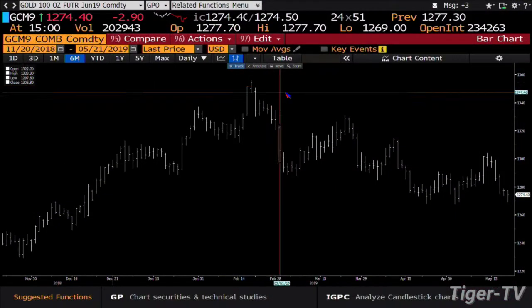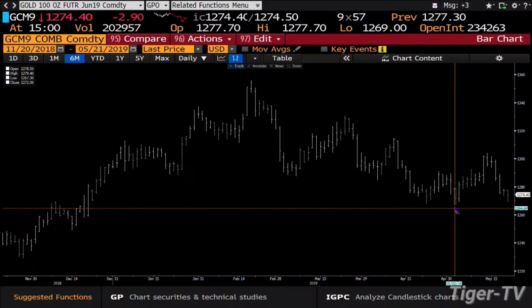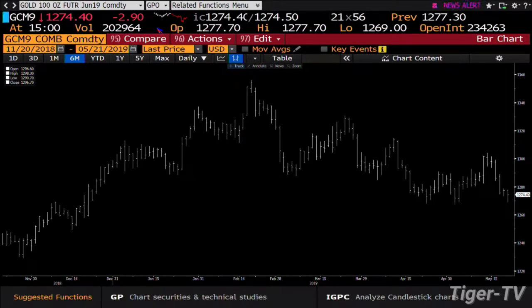Gold contract is down $2.90, trading at $1,274 an ounce. If we go over to that gold contract and take a look at it, what you're going to see is gold rejected lower price this morning. It didn't get to the lower swing point, which is pretty cool. The lower swing point it's trying to go after is 1,267.30 — we got to 1,269 and rejected that.